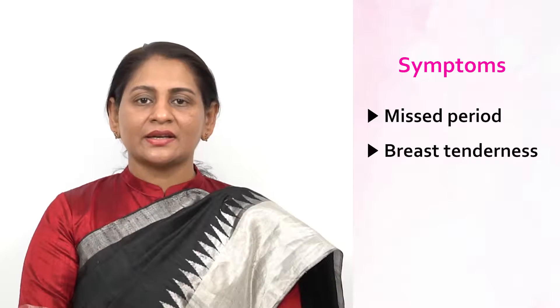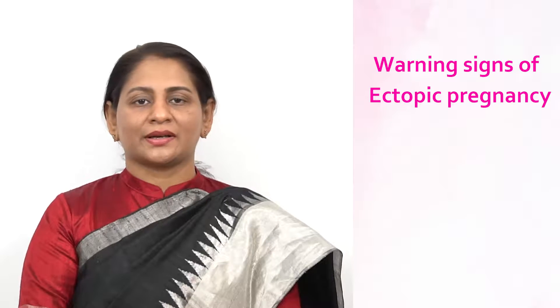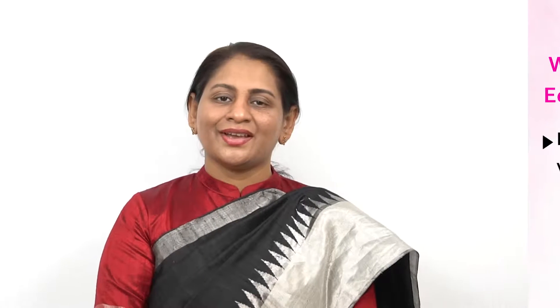An ectopic pregnancy can't proceed normally. The growing tissue can cause life-threatening bleeding if left untreated. You may not have any symptoms at first. The usual symptoms of pregnancy like missed period, breast tenderness, and nausea will be there, and the pregnancy test will be positive.